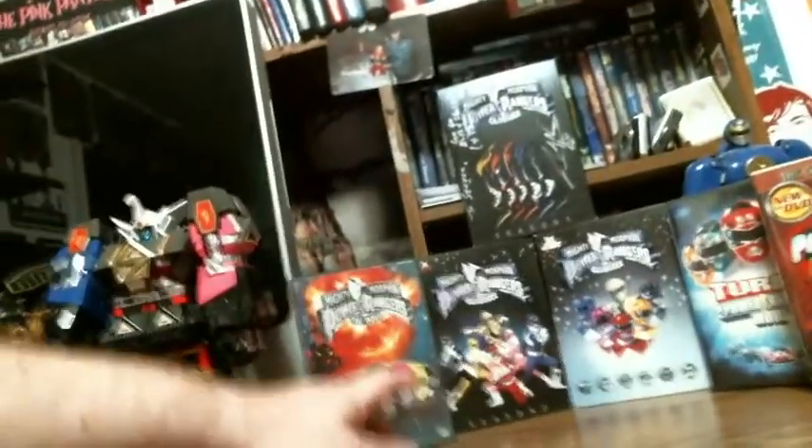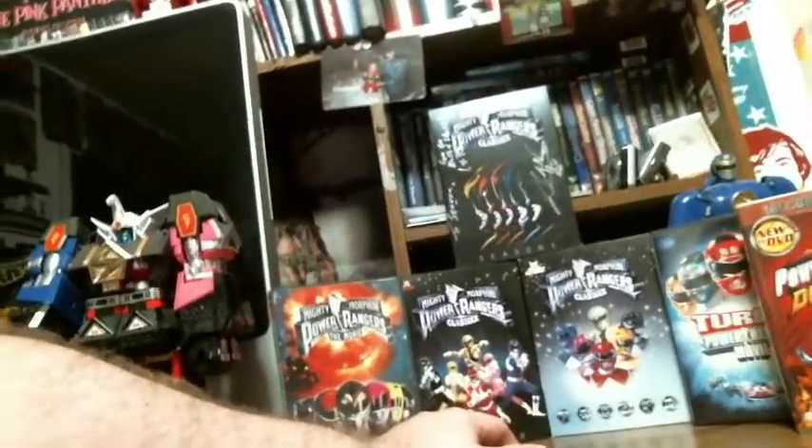This right here is actually all the DVDs that I have. I've got the first movie. These are the three German sets, which are pretty much obsolete now because of this set that's coming out. And then this is the first season of the German set, and it's actually autographed.